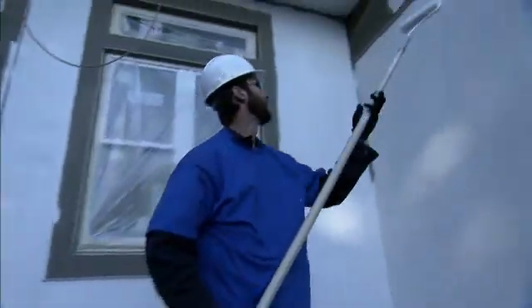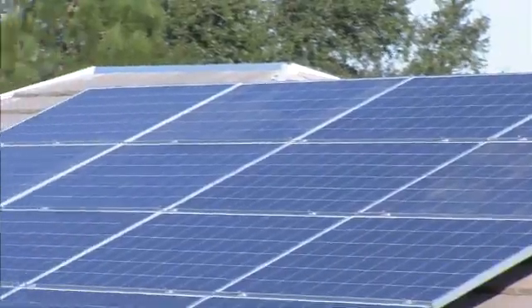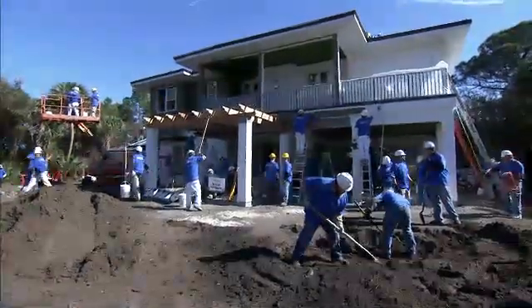One of our first goals was to build a net zero energy home for the Hurstons. When we started this, we really wanted to do that on a national platform — to educate people that it is time. The technology has advanced enough, it is affordable, there is an appropriate payback, and it is the right thing to do for the consumer and for the building.